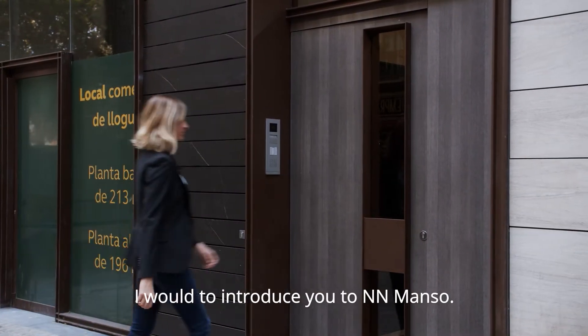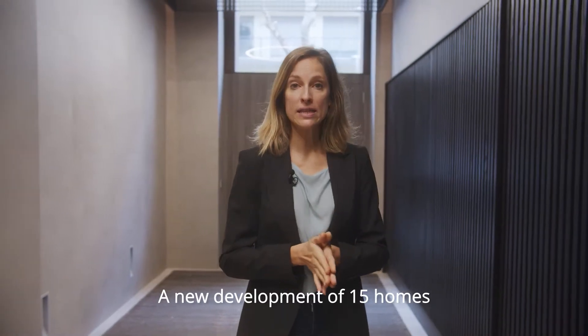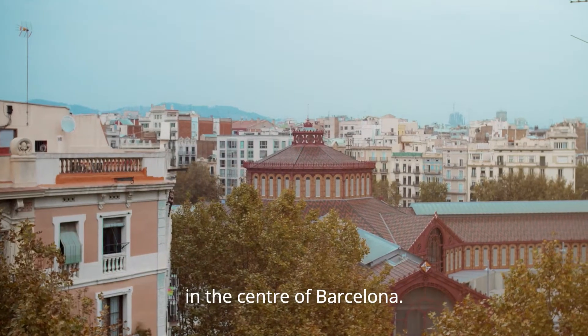Hi, my name is Marta and I want to introduce you to NN Manso, a new development of 15 homes and commercial premises in the very heart of the popular Sant Antoni neighborhood, in the center of Barcelona.